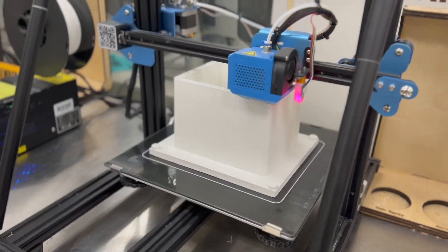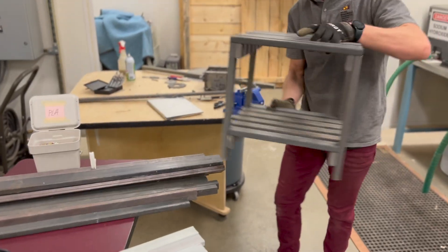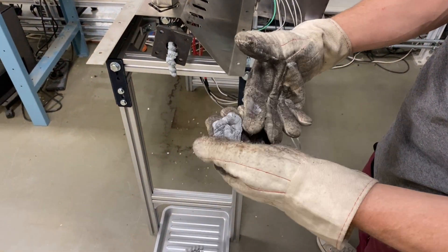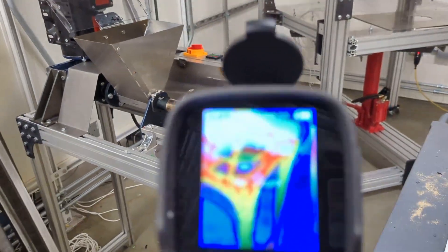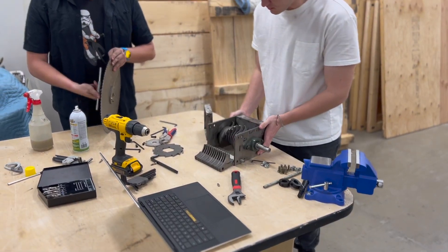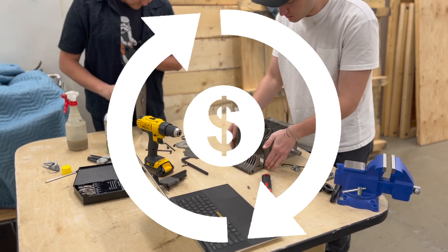The lab is an applied project furthering the goals of the Rob and Melanie Walton Sustainability Solutions Service, functioning as a plastics micromanufacturing laboratory. We research and test both the machines and the models of grassroots recycling and micromanufacturing, creating valuable data on process manufacturing, product development, and economic opportunities, contributing towards a circular economy.